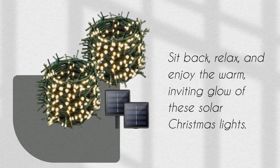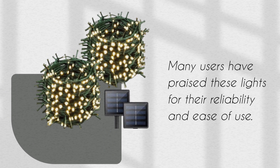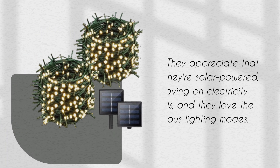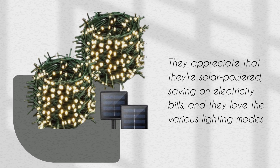Sit back, relax, and enjoy the warm, inviting glow of these solar Christmas lights. Many users have praised these lights for their reliability and ease of use. They appreciate that they're solar-powered, saving on electricity bills, and they love the various lighting modes.